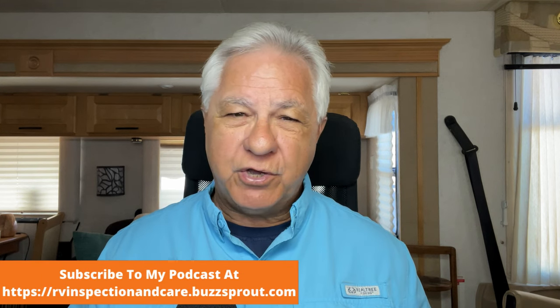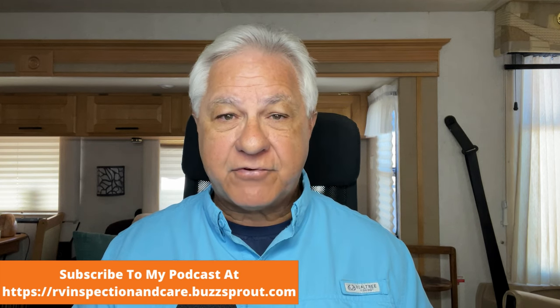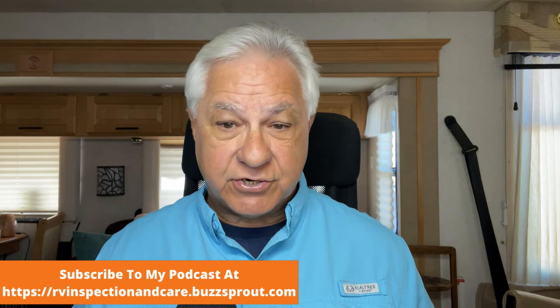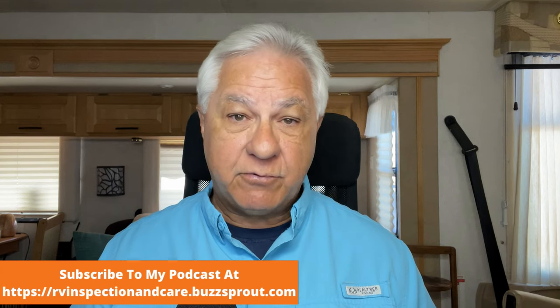Hello everyone and welcome to the RV Inspection and Care podcast and video. I'm Dwayne, a certified RV inspector, and today we'll be talking about the top five RV roadside assistance programs I can recommend. Now, what is roadside assistance for RVs and why would you need it? RV insurance is mainly for collisions on the highway and for liability that might result from someone being injured in that collision.